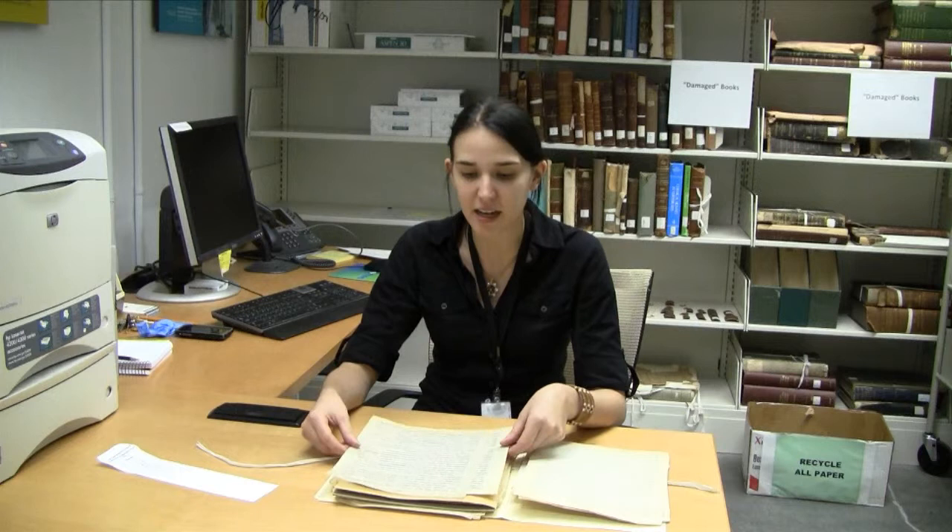This collection is from Joseph Rock. He's a well-known botanist who did a lot of research in China and East Asia. This folder contains some of his journal entries from research he was doing in Burma, Assam, and Siam in 1920 and 21.